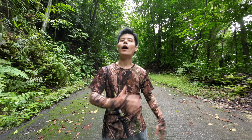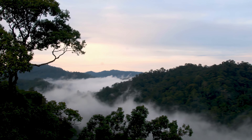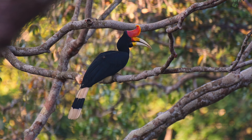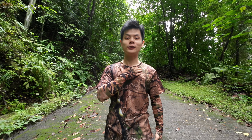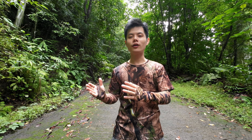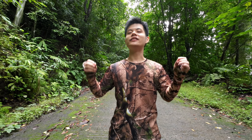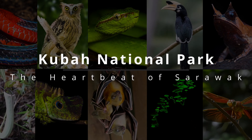Selamat sejahtera, my friend. And welcome to one of the most biodiverse places in the world — Sarawak. My name is Jason Teoh, or Zhang Jiahong. I am a local animal scientist slash conservationist. And this is Kuba National Park.